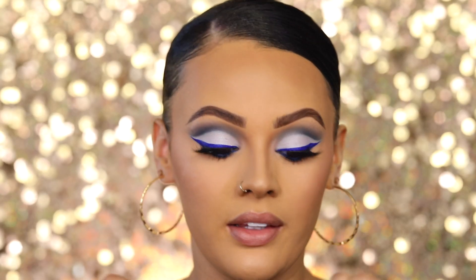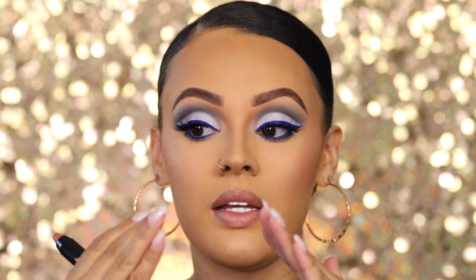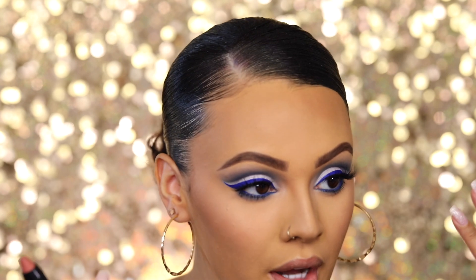Now moving on to my lips, I'm going to be using my Alma de Snuda Bold Lip Color. My eyes are so dramatic with a lot going on up here, so for my lips I want to keep it as neutral as I possibly can — I don't want to be doing too much with all of my face, so this is the perfect color for that.